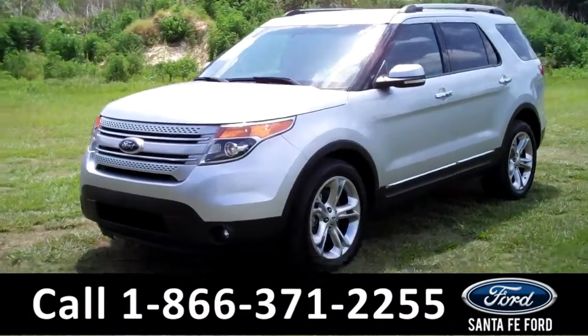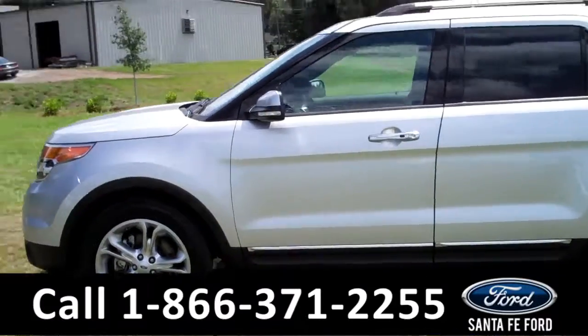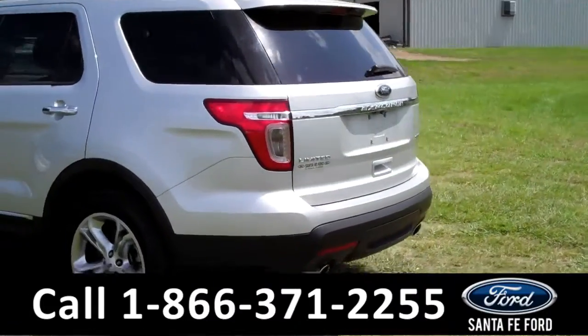This 2014 Ford Explorer Limited has a clean Carfax and the remainder of its bumper-to-bumper warranty. It also has fog lights, roof racks, a spoiler, and it's a flex fuel.